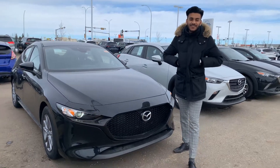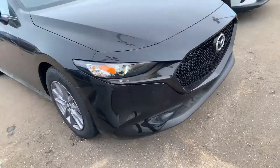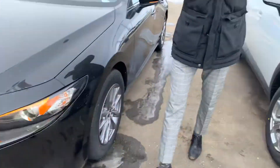Hey there D, this is Jaz here from L.A. Mazda. Thank you for coming with us on the beautiful 2020 Mazda 3 GX Sport. This is a 6-speed manual and it absolutely rips.